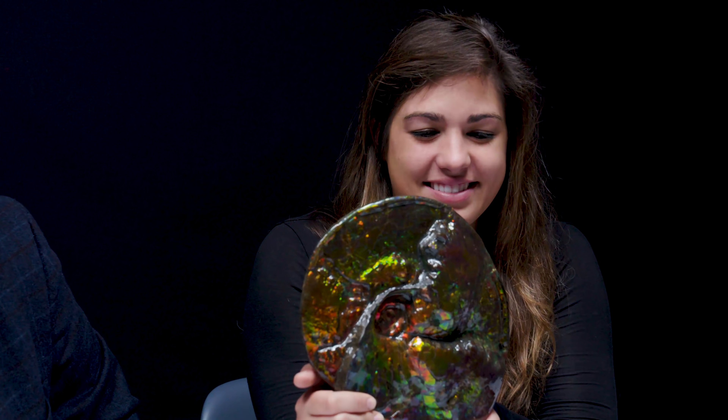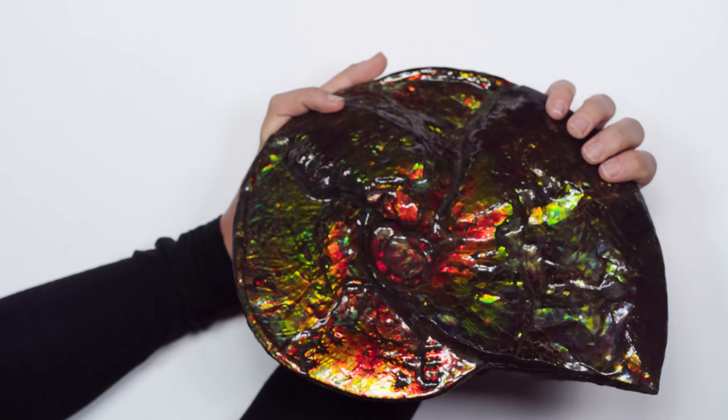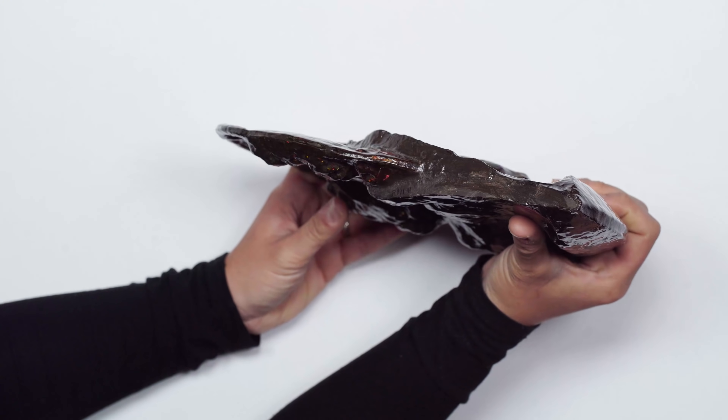These guys are found in shale, which is a type of rock that is really flaky and fragile, and they're usually coated in either siderite or pyrite. This one is actually coated in car varnish to keep it from being damaged by UV light and to keep it from flaking.